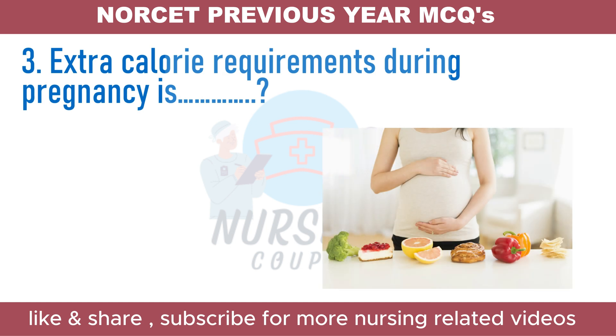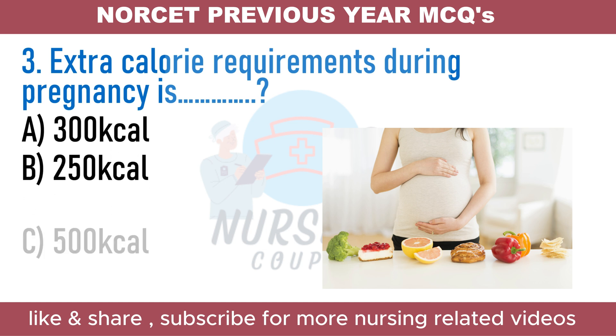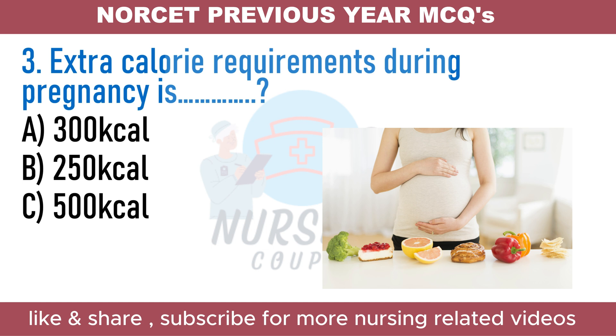How much is the extra calorie requirement during pregnancy? Option A. 300 kilocalories. Option B. 250 kilocalories. Option C. 500 kilocalories. Option D. 1000 kilocalories.